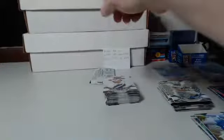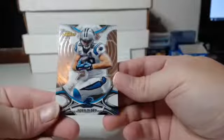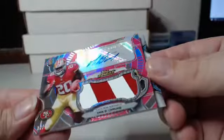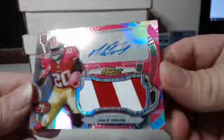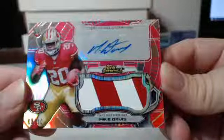Gentlemen, drum roll. I think it was pink — yeah, pink. Mike Davis, eight out of ten, San Francisco 49ers. Eight out of ten. So the 49ers come up on this one — two cards out of ten out of this half the case. Congrats, 49ers.